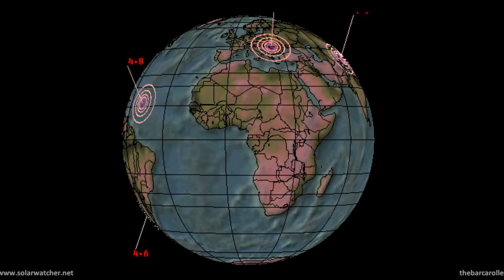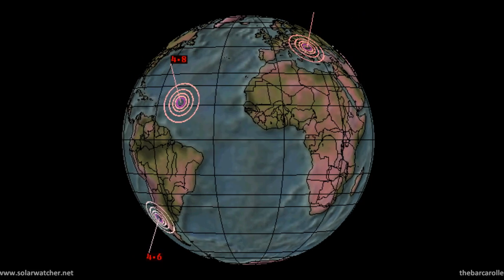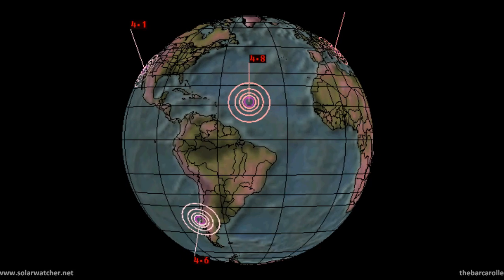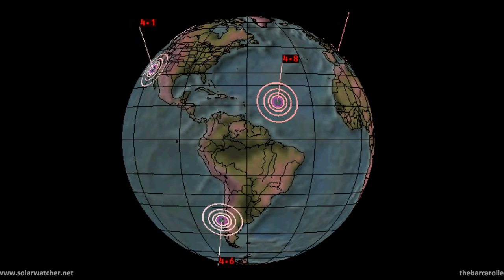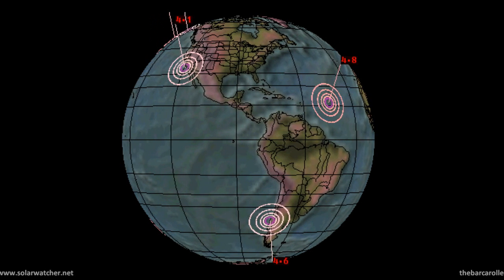I will attach my planetary alignment video, which falls for January 6 and 7, in the description box and also as a video response. For more information please visit my website at solarwatcher.net. Annotations will be added during and at the end of this video. Thanks for watching.